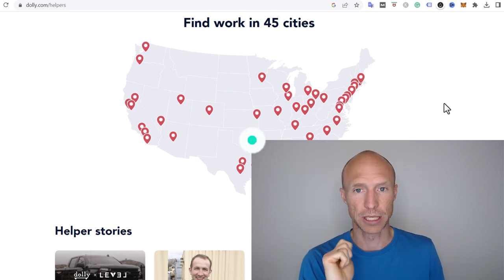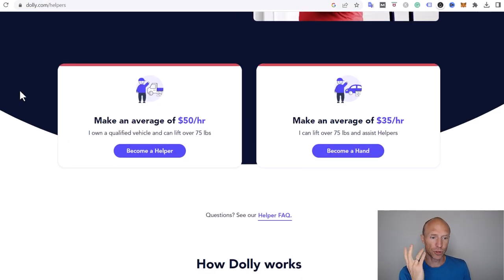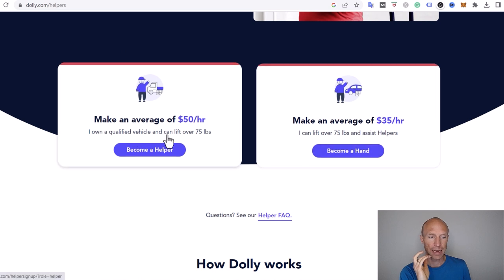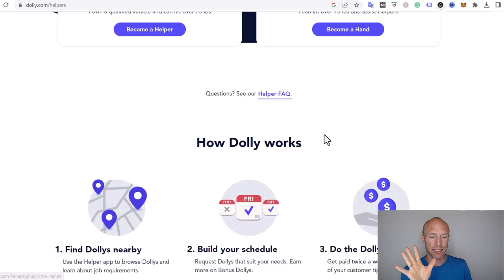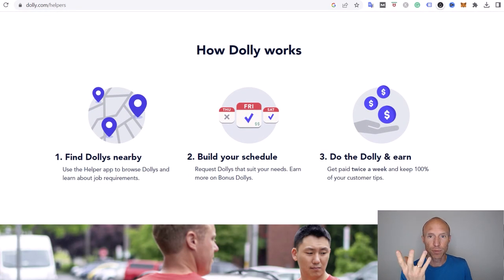On Dolly, if you want to earn you have two options: you can become a helper or you can become a hand. As a helper you need to have a qualified vehicle and be able to lift over 75 pounds. As a hand, you assist helpers, you don't need a vehicle, and you earn a little bit less. You'll use the app, available for both iOS and Android, to find jobs and read the exact requirements in your area.